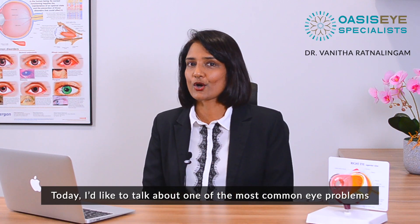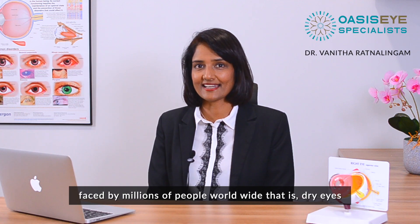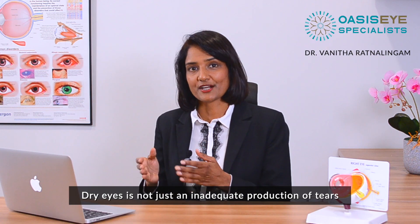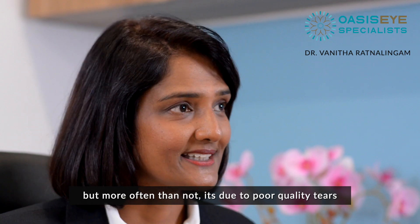Today, I'd like to talk about one of the most common eye problems faced by millions of people worldwide — that is dry eyes. Dry eyes is not just an inadequate production of tears, but more often than not, it's due to poor quality tears.